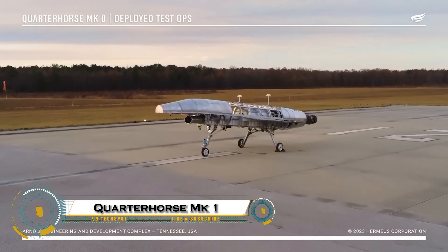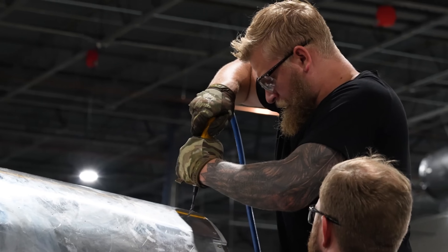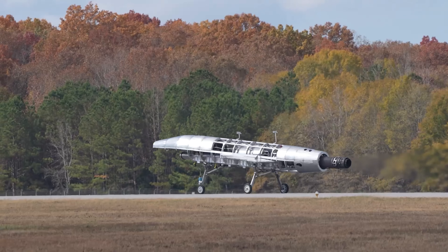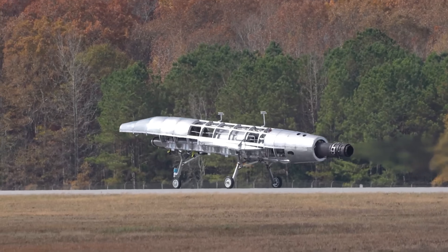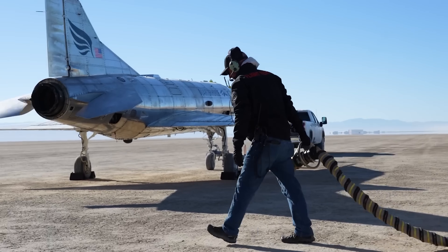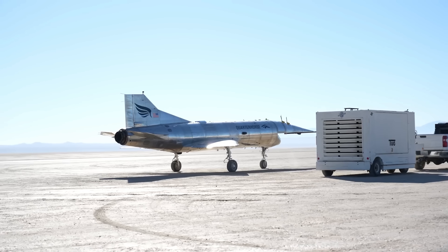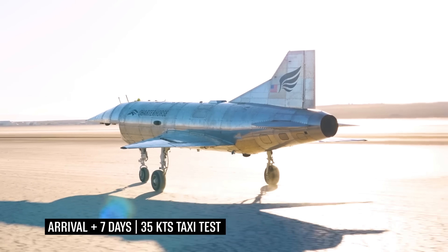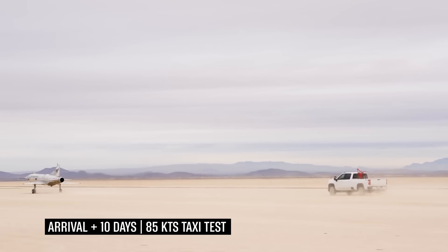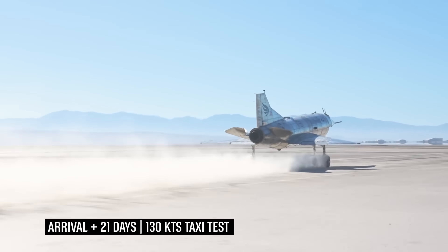The Quarter Horse Mark I by Hermius is a cutting-edge, uncrewed hypersonic demonstrator that represents a major leap toward ultra-fast air travel. Powered by a GEJ 85 turbojet engine, this sleek aircraft completed its first successful flight in May 2025 at Edwards Air Force Base, just 204 days after development began. Designed to validate high-speed takeoff and landing, the Mark I is a key step toward hypersonic planes that could one day fly from New York to London in just 90 minutes.